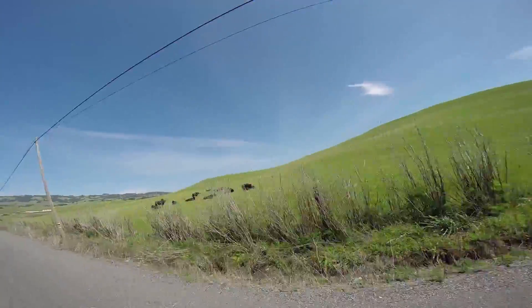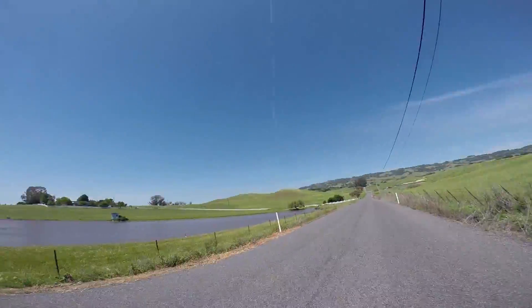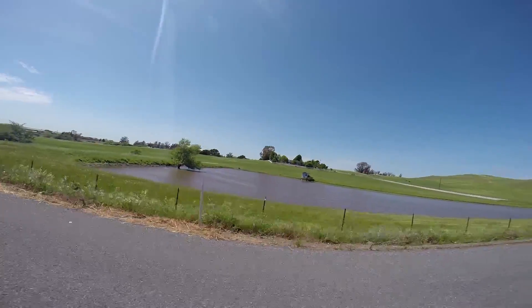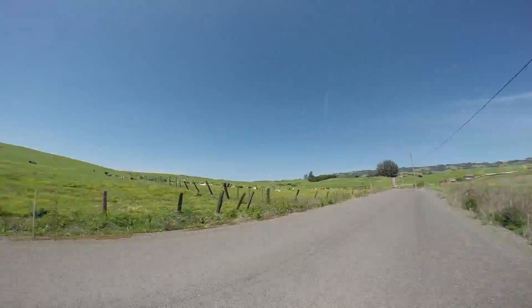We're at a quarter mile on Sonoma Mountain Road West. We're at the half mile mark on Sonoma Mountain Road West.